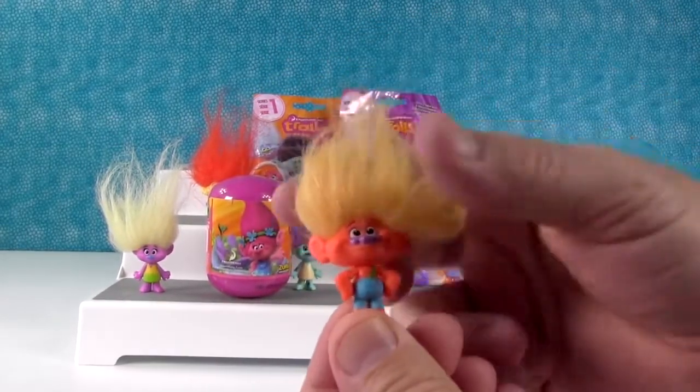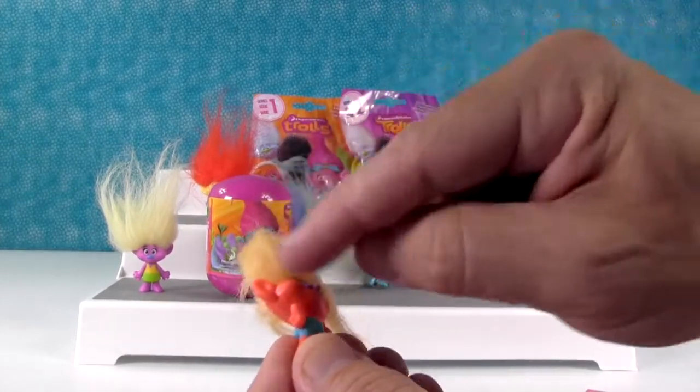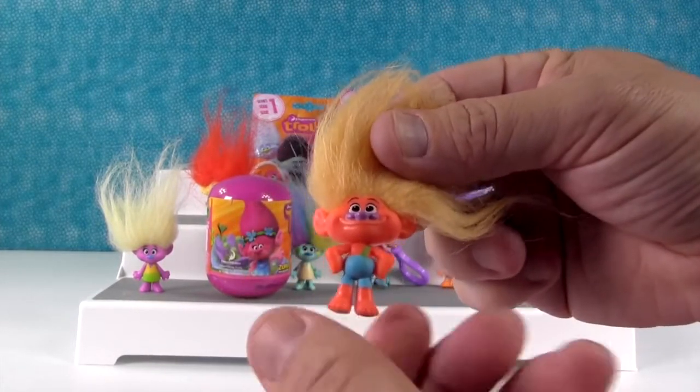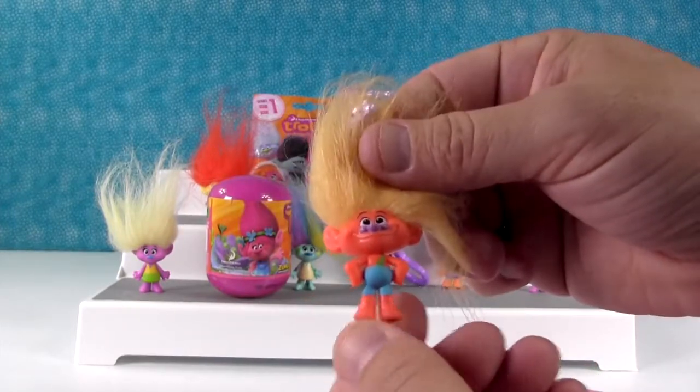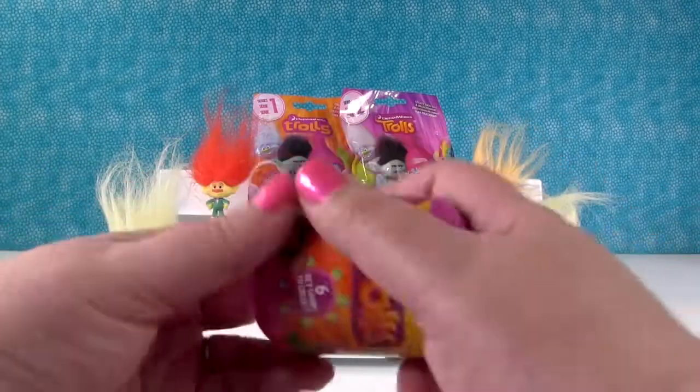Another series one. Oh, I like him. That's another boy troll. I like how big his nose is and how big his ears are. Very cute. Got his little suspenders on. Awesome.